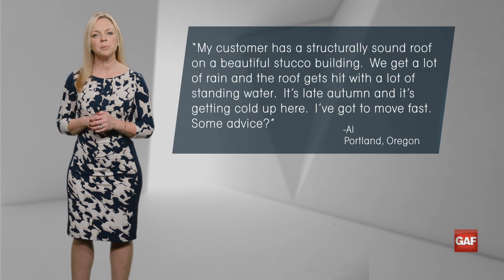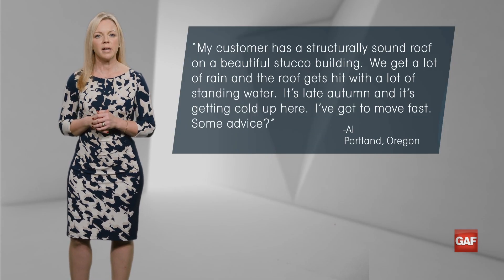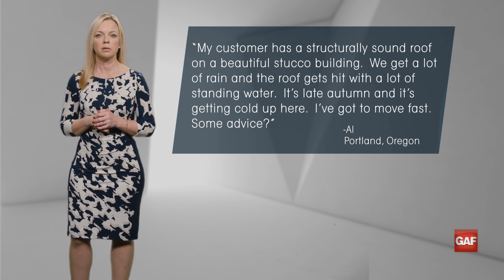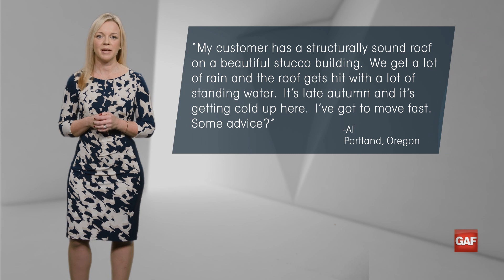Al writes: my customer has a structurally sound roof on a beautiful stucco building. We get a lot of rain and the roof gets hit with a lot of standing water. It's late autumn and it's getting cold up here. I've got to move fast. Some advice?